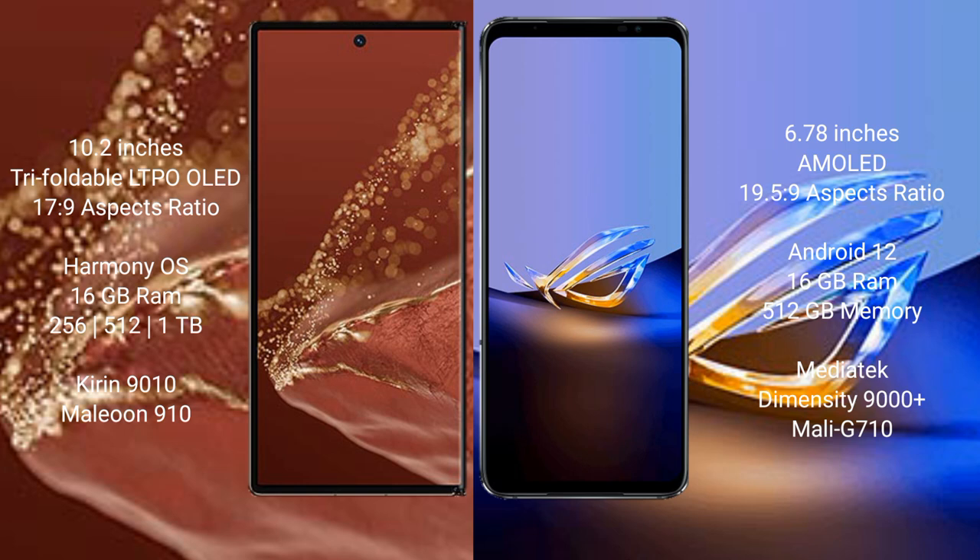The Huawei Mate XT Ultimate runs on the HarmonyOS operating system, while the Asus ROG Phone 6D Ultimate runs on Android 12. The Huawei Mate XT Ultimate comes with 16GB RAM and 256GB, 512GB, or 1TB internal storage options.